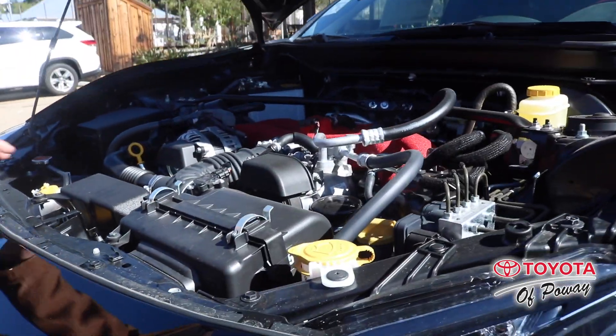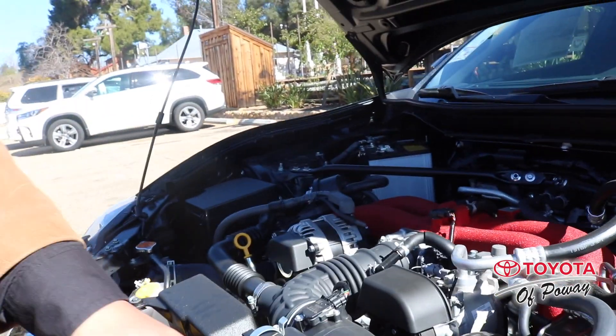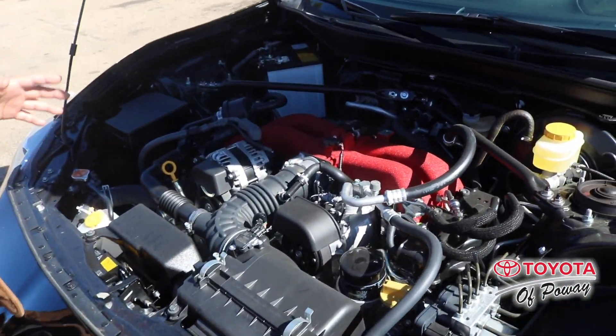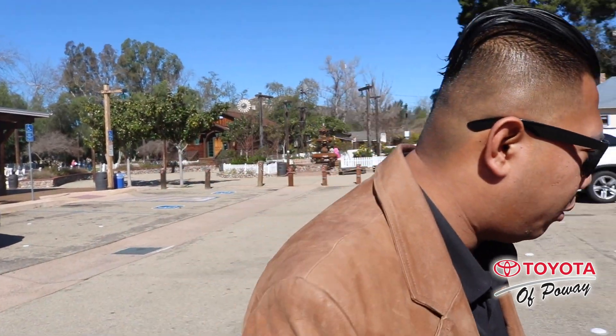It also has a much better engine. As you can see, there are a lot of brackets from here to here. This kind of setup is not just for looks — they want to make sure that the driver and passengers are safe while driving this vehicle.